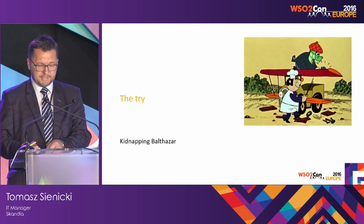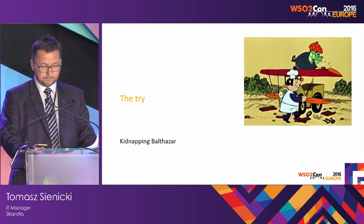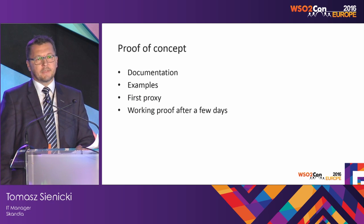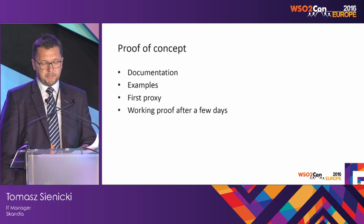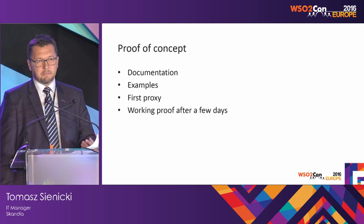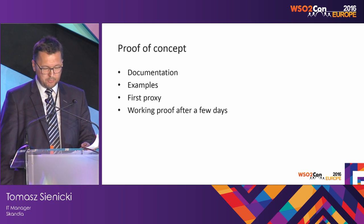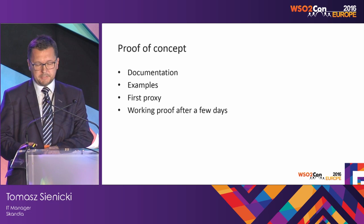Let's give it a try and check whether the choice is good. I started with the proof of concept — reading documentation, going through examples step by step, making my own first Hello World proxy. After a few days I was able to make a working proof alone. Remember, no additional budget and no resources available.